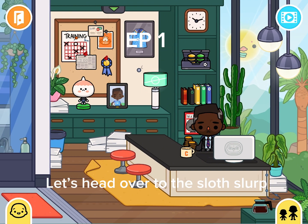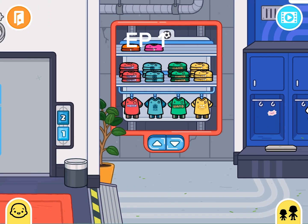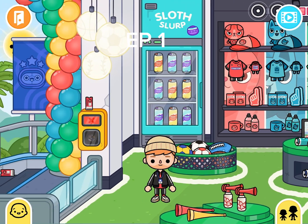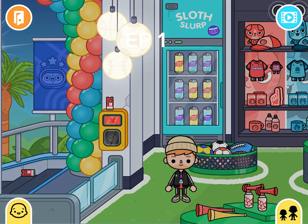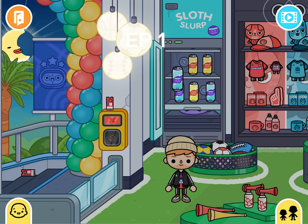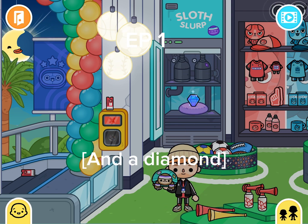Let's head over to the Slow Slurp. First, tap the sun to make it nighttime. Then look for three buttons in the Slow Slurp. Then you have a Slow Slurp and a diamond.